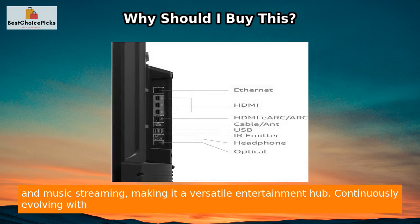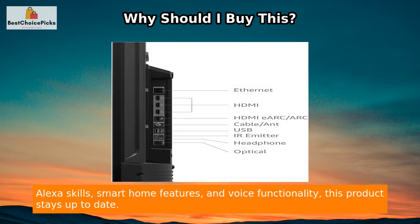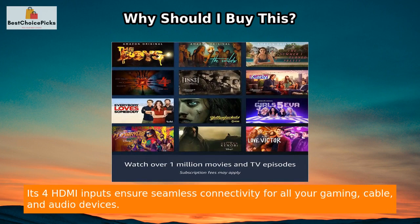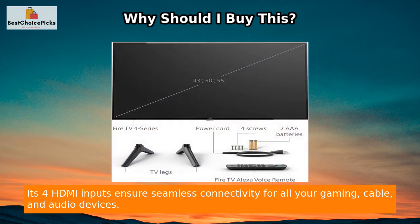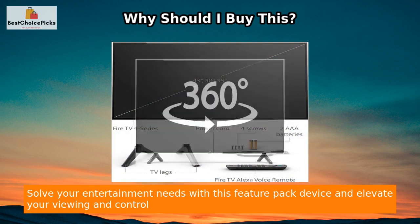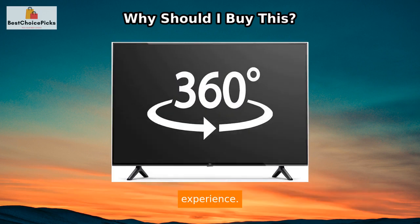It enables live TV, gaming, and music streaming, making it a versatile entertainment hub. Continuously evolving with Alexa skills, smart home features, and voice functionality, this product stays up to date. Its 4 HDMI inputs ensure seamless connectivity for all your gaming, cable, and audio devices, elevating your viewing and control experience.